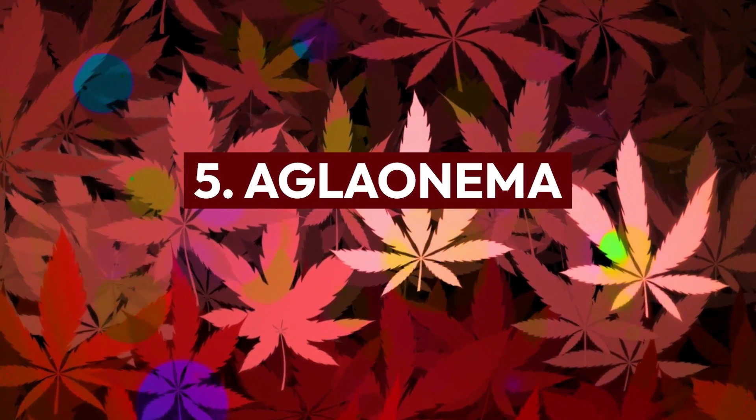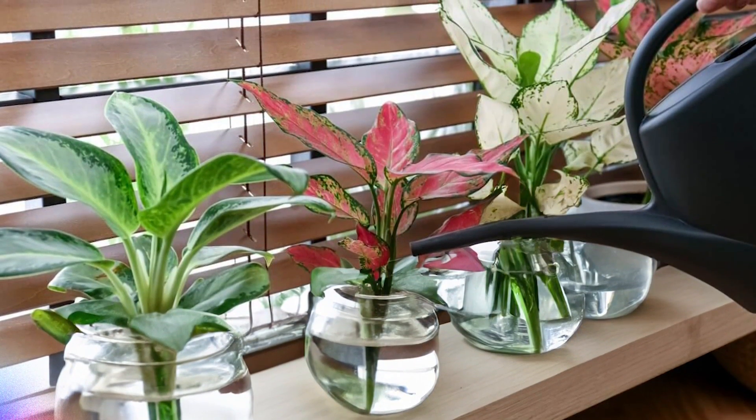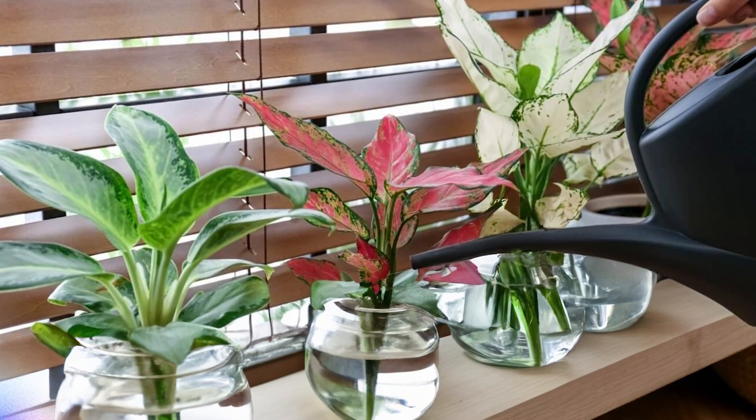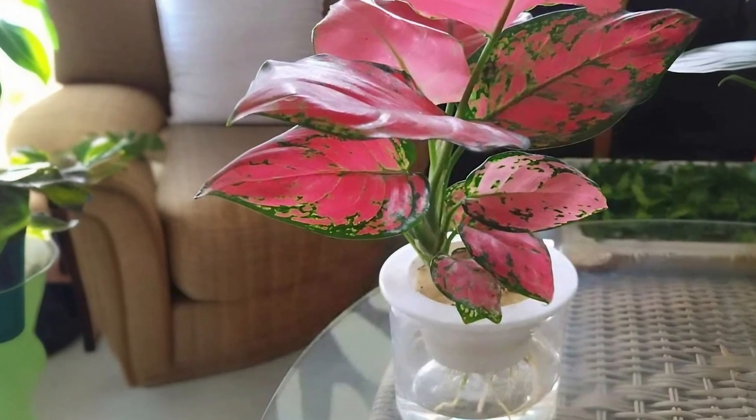Aglaonema: Red aglaonema cultivars, such as Red Siam or Red Gold, have vibrant red or pink variegated leaves. They can be grown hydroponically, offering a stunning visual display.